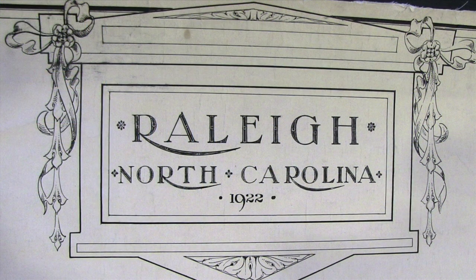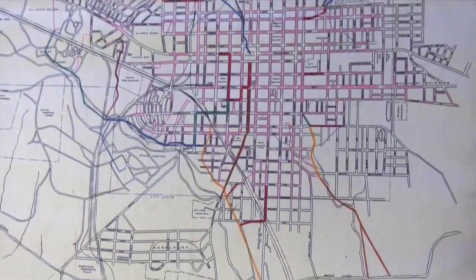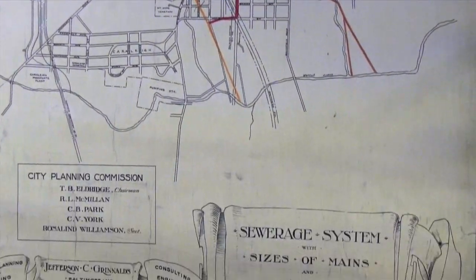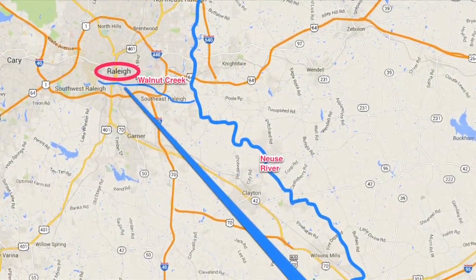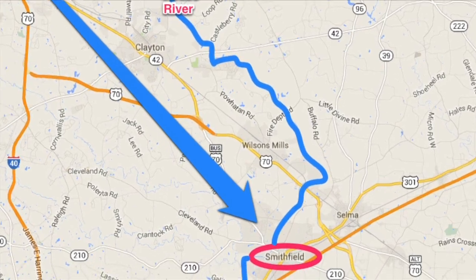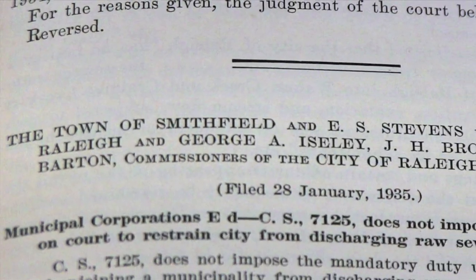Raleigh's first planning map in 1922 shows that wastewater dumped directly into local creeks, which flowed into the Neuse. This continued for decades. In the 1930s, Smithfield downstream thought Raleigh should do a better job with its stuff and said so in court. Unfortunately for Smithfield, the judge did not agree.